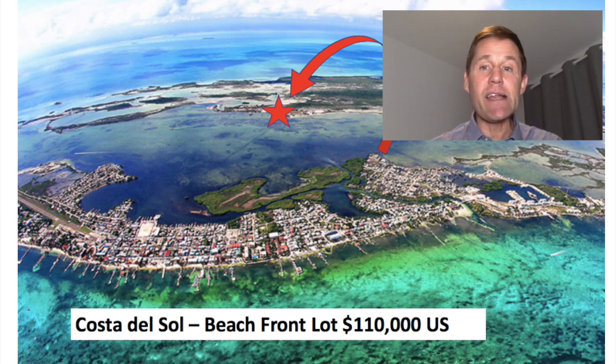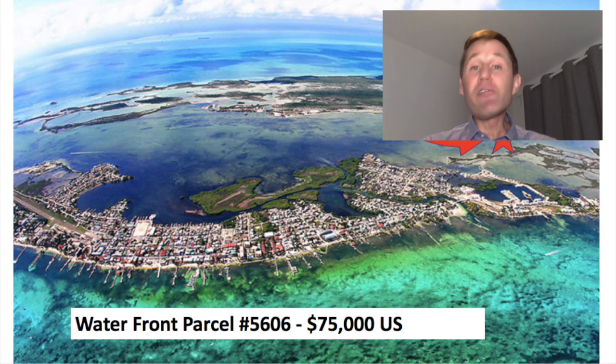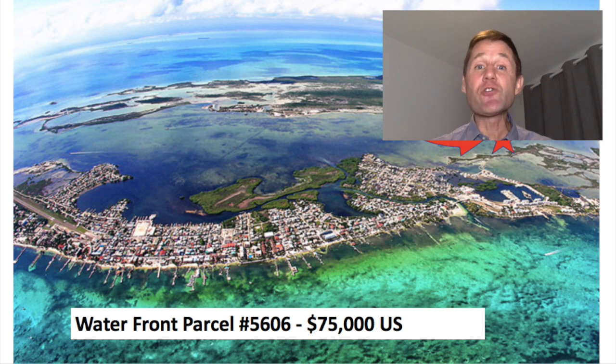I also have parcel number 5606, which is behind the Mara Laguna Resort property — a waterfront parcel the sellers would like $75,000 for. This is a great location because if you have a boat, you can be out to the ocean for snorkeling, diving, or fishing, or take the boat out to the backside of the island. I would consider this a budget person's waterfront property. You probably won't want to swim right there due to shallow water, but you won't have sargassum or trash washing up. For $75,000, you get an actual piece of waterfront property on Ambergris Caye — and I don't think you can beat that.